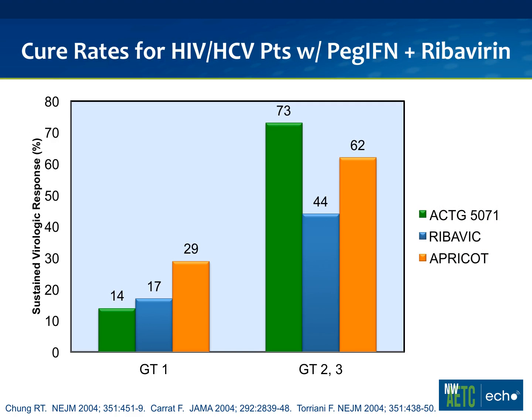In our co-infected patients, data from about 7 or 8 years ago looking at treatment of genotype 1 patients with pegylated interferon showed that genotype 1 patients had around a 15% to 30% cure rate, and those genotype 2s and 3s had cure rates anywhere from 44% to 73%. These were all patients treated with a whole year of therapy. There was also a big difference compared to HIV-negative patients — about 15% to 20% lower cure rates.